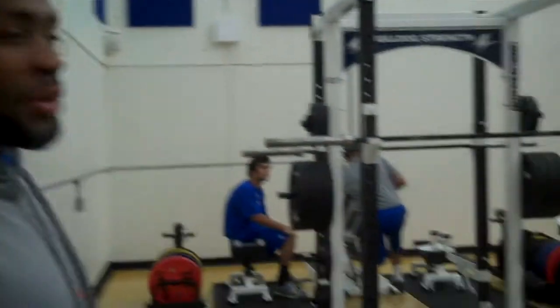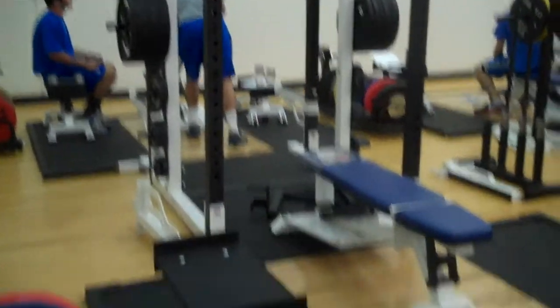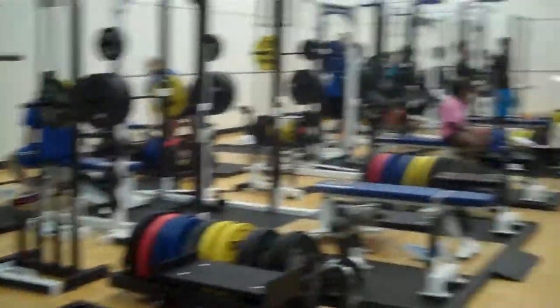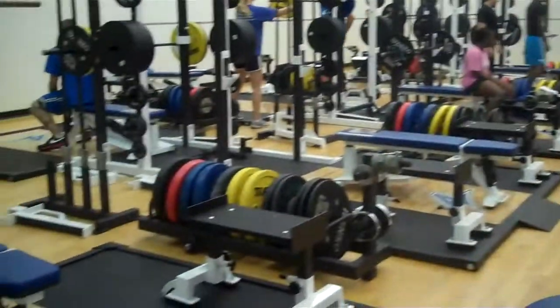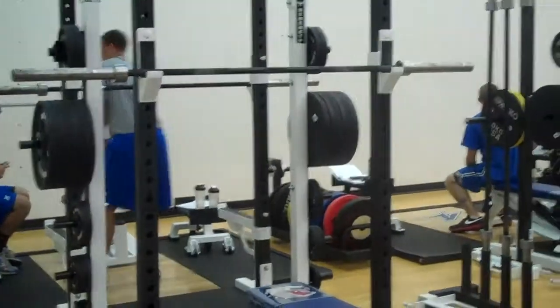Here we have our platforms equipped with pulling stands and a 0-to-90 adjustable bench press. Each comes with a set of Olympic plates, an Olympic lifting bar, along with a power lifting bar and your standard metal plates.